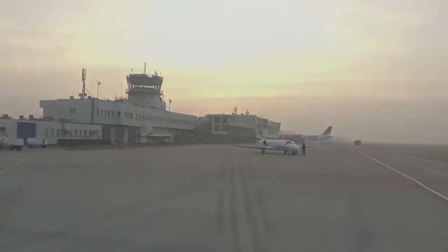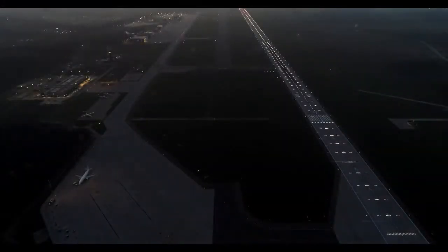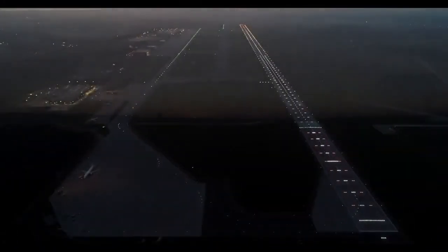United 1027, now runway 1 right, line up and wait. United 391, clear land, through and ready. Lock Leo 391, bases reported at 300. United 1027, now runway 1 right, line up and wait.